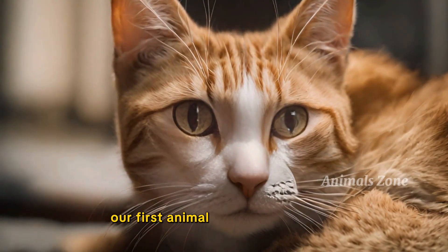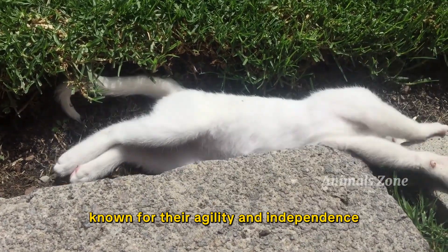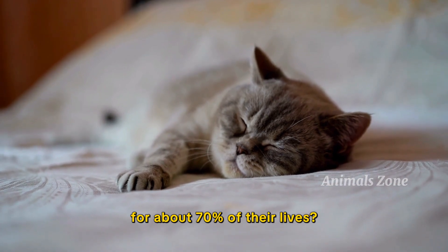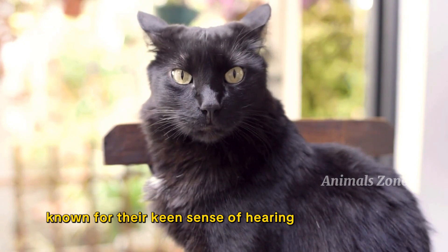Our first animal is the domestic cat. Cats are popular pets known for their agility and independence. Did you know that cats sleep for about 70% of their lives? They are also excellent hunters known for their keen sense of hearing and night vision.